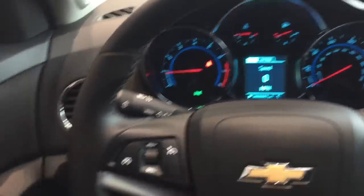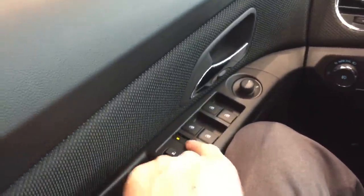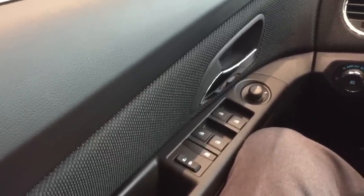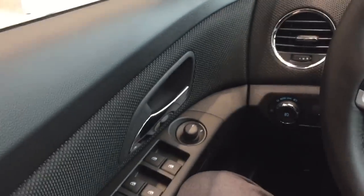One of the nice features that I really love on the LTZ Cruze is the one-touch-down windows, as well as one-touch-up. Power lockout for the rear windows. Your locks and unlock button has been repositioned for the year, as well as you have the power mirrors on the outside.